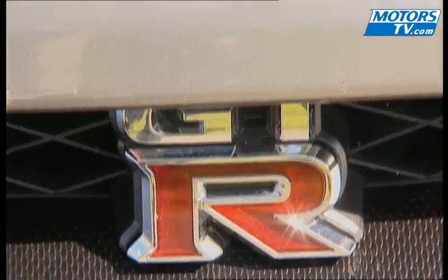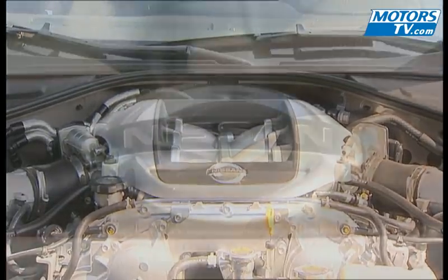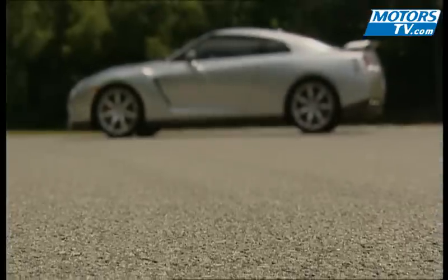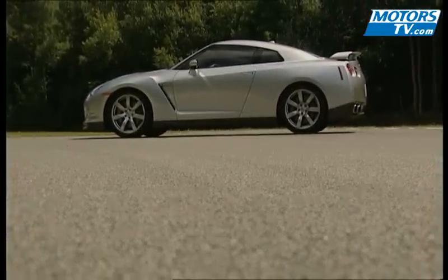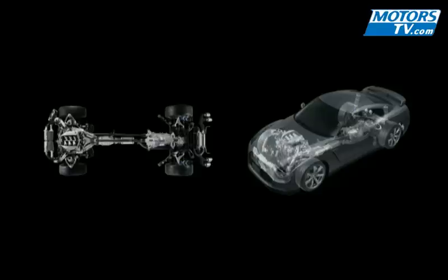Under the GT-R's engine cover is an aluminum direct-injected twin-turbo 3.8-liter V6 block with four valves per cylinder, producing 465 brake horsepower and 588 newton meters of torque between 3,200 and 5,200 rpm, which puts it in the same company as a Porsche Turbo. The gearbox sits over the rear axle for better weight distribution. The GT-R is all-wheel drive and comes with ABS and ESP.